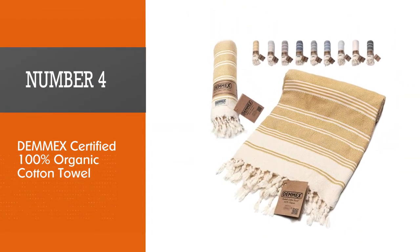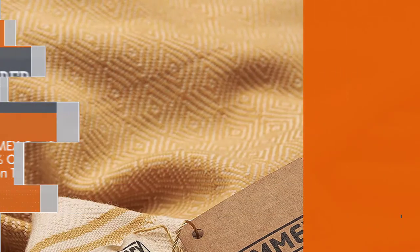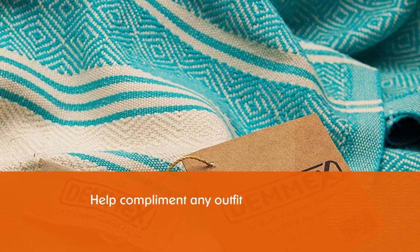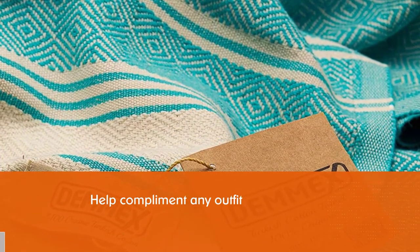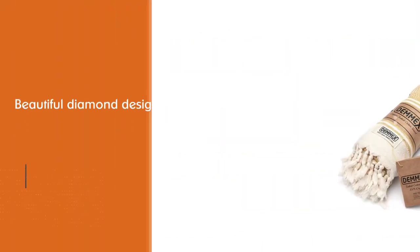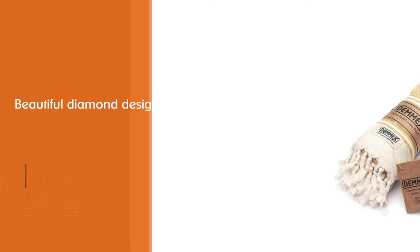Number 4: Dem-X Certified 100% Organic Cotton Towel. The thick and cozy Dem-X is so versatile that you could use it to dry yourself off in the morning. The many color options are sure to complement any outfit, and the thick tassels and beautiful diamond design are eye-catching. The dense weave makes for a very absorbent towel.